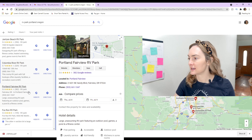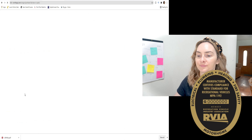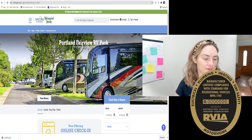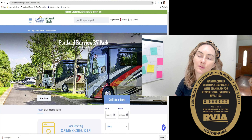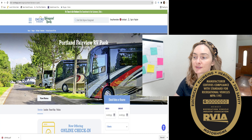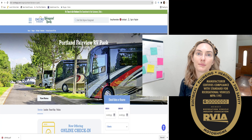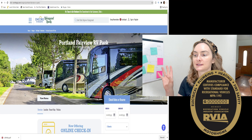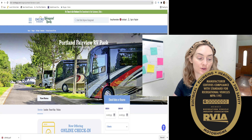The next place we're heading is the Portland Fairview RV Park. You can see it's located right here on the map. This is a nice community, and they do want you to have the RVIA certification. If that's something you have and this looks like a good fit, you're more than welcome to stay here. If you're thinking about taking your tiny home to multiple different RV parks, this is one where you can stay both long-term and short-term — just make sure you have that RVIA certification.